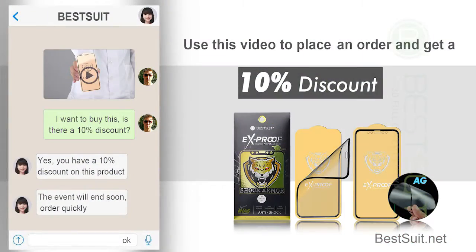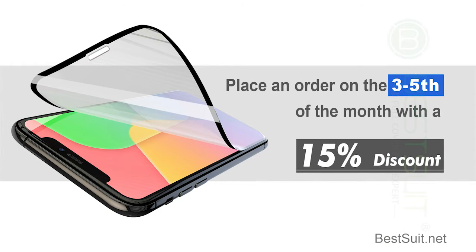Use this video to place an order and get a 10% discount. Place an order on the 3rd to 5th of the month for a 15% discount.